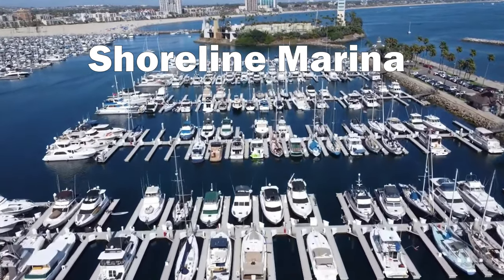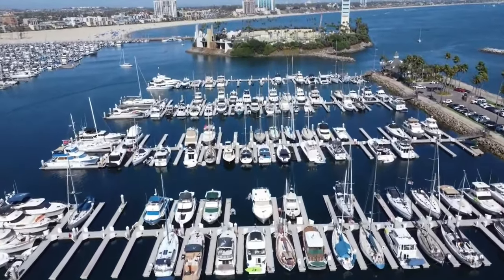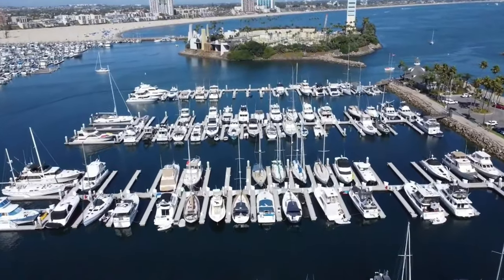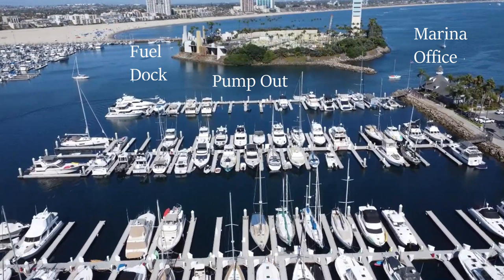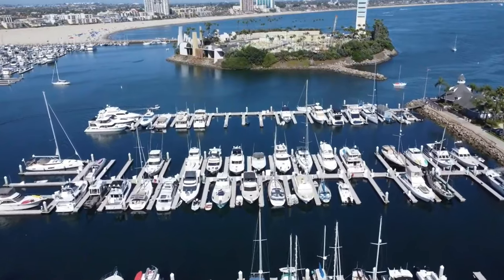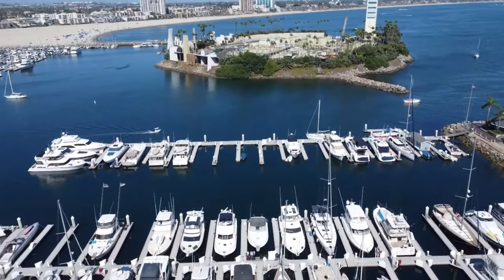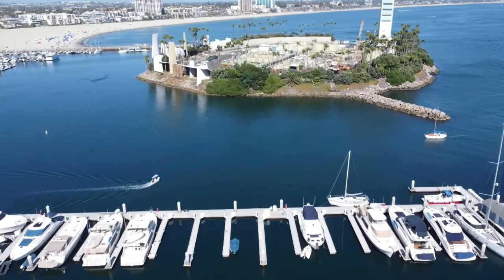Shoreline Marina is one of your more typical Southern California marinas. Its services include guest docks, temporary docks and slips, a marina office, and a fuel dock. There's no shipyard at this marina or at Rainbow Harbor nearby — the closest one is over in Alamitos Bay, and there's another at the Port of Los Angeles. But you'll find all the amenities you need here, and it's a great place to stop and cruise around the city of Long Beach and Shoreline Village.